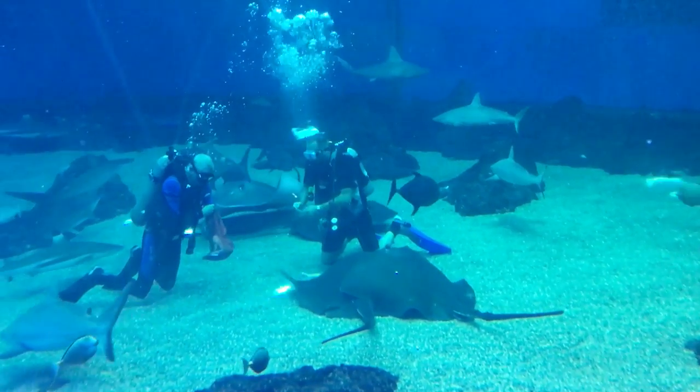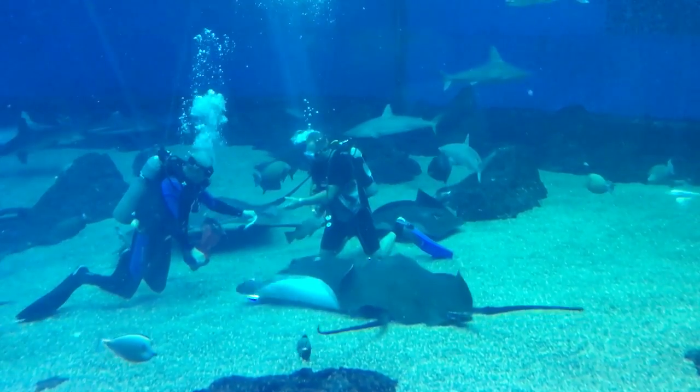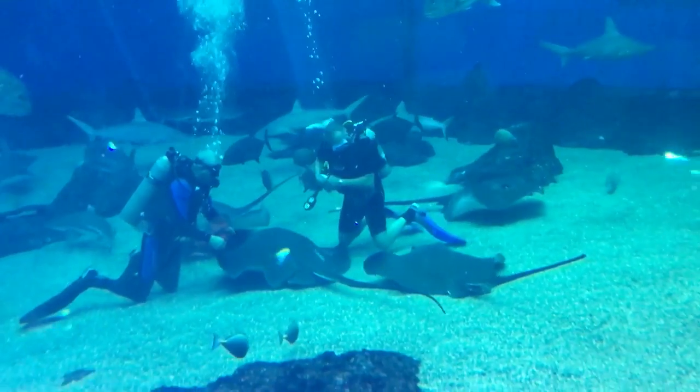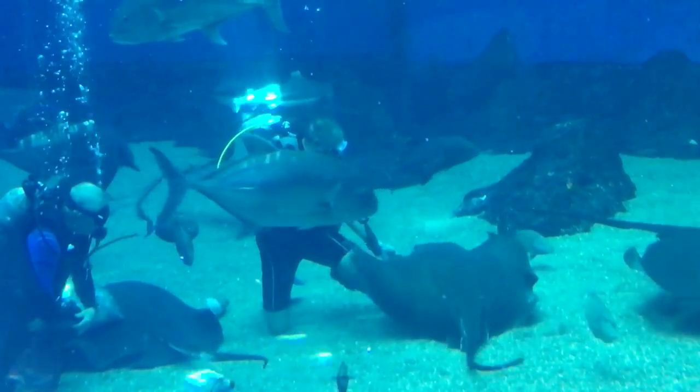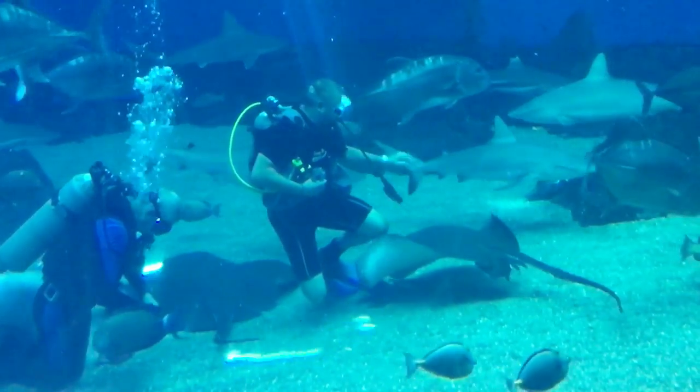They're giving them sardines. Grandpa will give the sardine to a stingray. Yum, said the stingray. Thank you. Yum, yum.